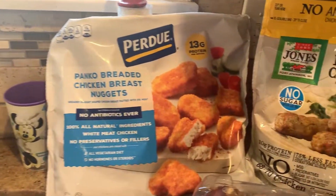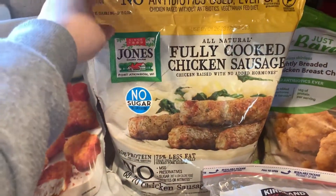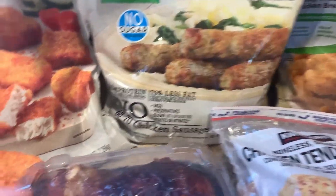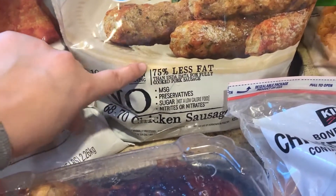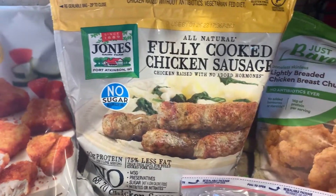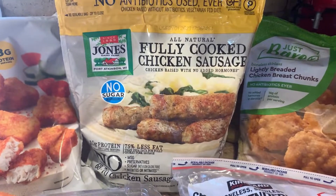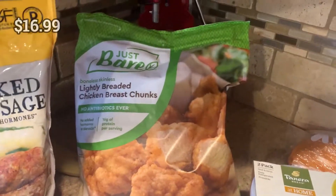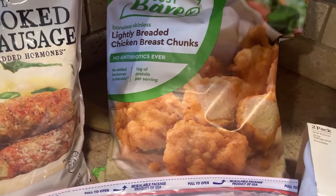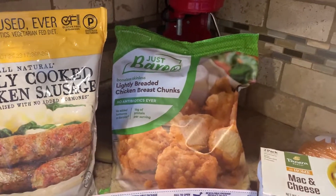My kids love the Purdue Panko chicken breast nuggets, so we got those for quick and easy lunches. I also picked up these fully cooked chicken sausages — a new item I haven't tried before. They have 10 grams of protein and are 75% less fat than pork sausage, so a healthier morning alternative. We're trying them tomorrow for a Valentine's Day breakfast. We also got Just Bare nuggets, which are very similar to Chick-fil-A nuggets — absolutely incredible in the air fryer, especially on salads.